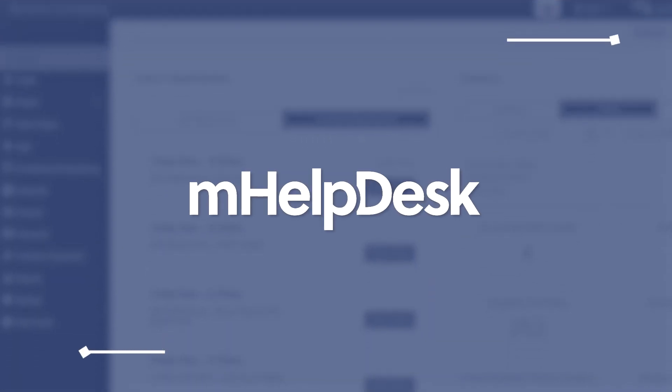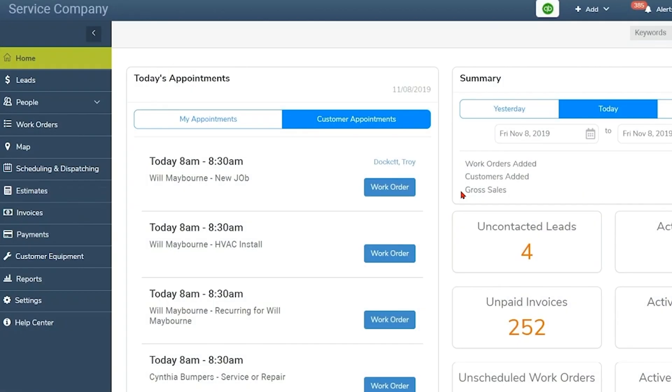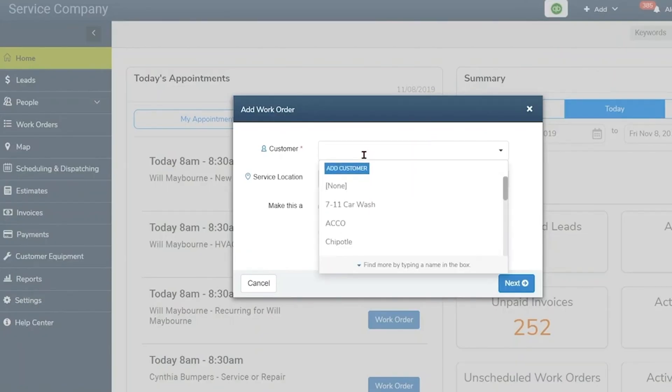And last but not least, M-Help Desk, the best for workflow automation. With a focus on workflow automation, job management, invoicing, and customer relationship management.